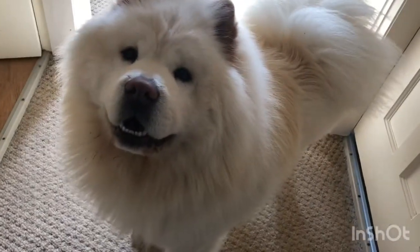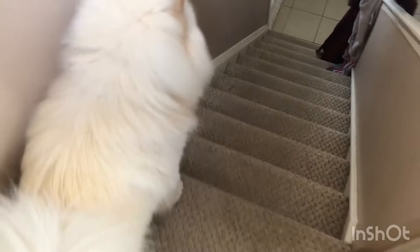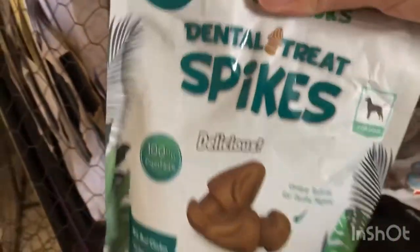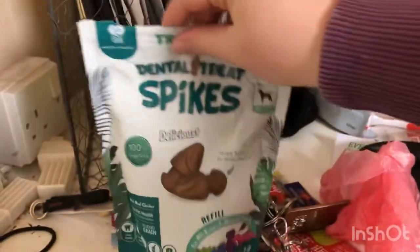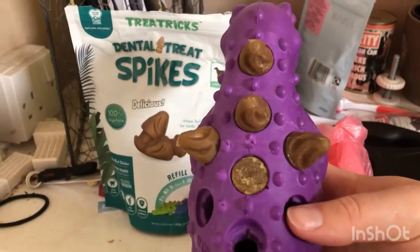Hi everyone, and welcome or welcome back to the channel. This video is just going to cover some of Charlie's monthly expenses. So first up are treats - these are the dental treat spikes.